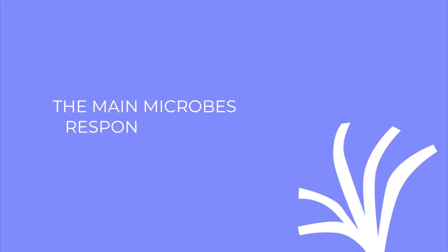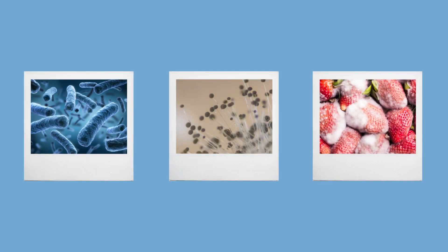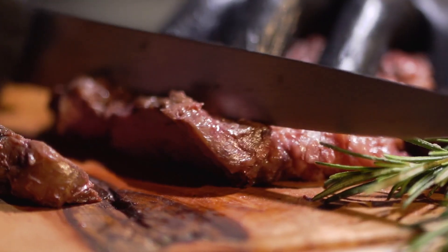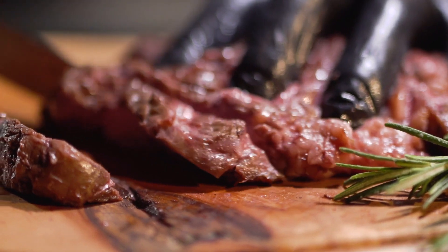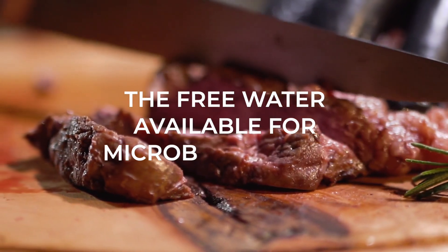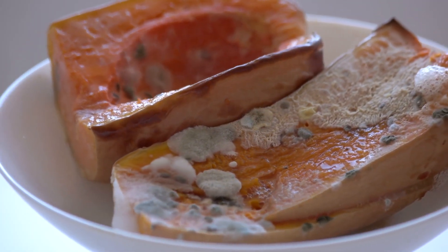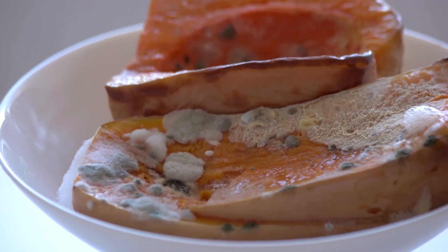To understand why chocolate isn't spoiled easily, we have to understand the causes of spoilage and something called water activity. The main microbes responsible for spoilage of any food are bacteria, yeasts, and molds. Water activity measures the moisture present inside the food and is defined as the free water available for microbial growth. The more the water activity of a food item, the more microbial growth is supported by it.